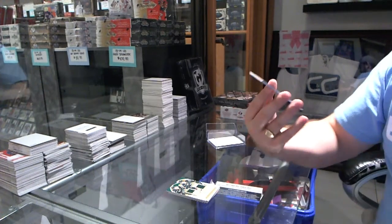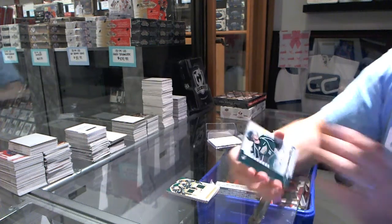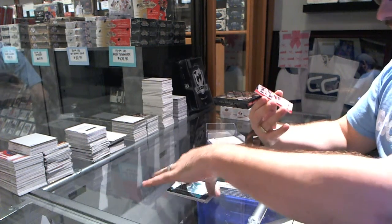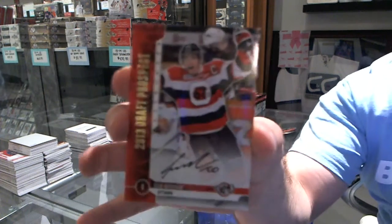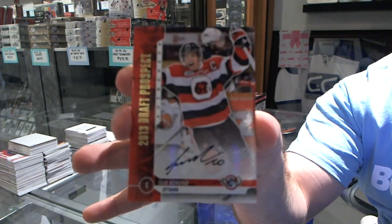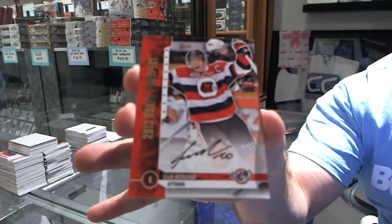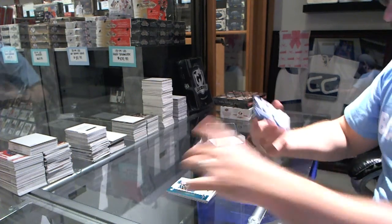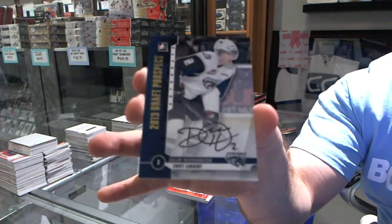Autographs — silver version of Mirko Mueller. Oh, that's a very good one. Gold autograph of Sean Monaghan. And a Dylan Hetherington gold autograph.